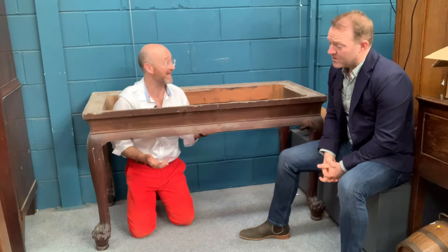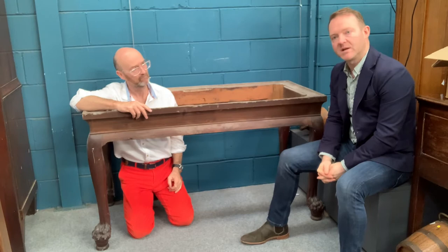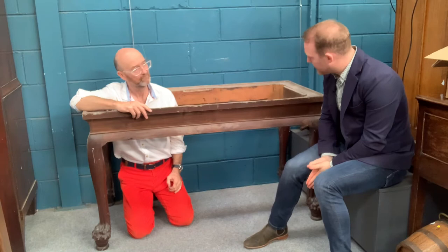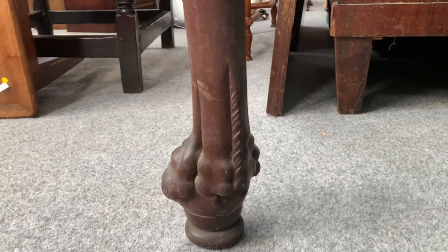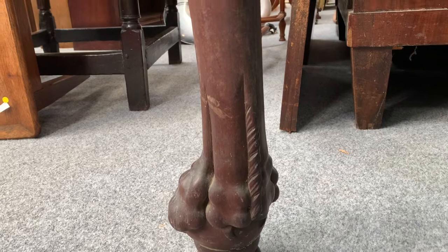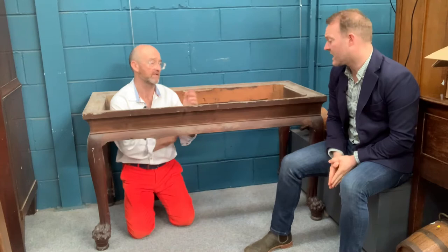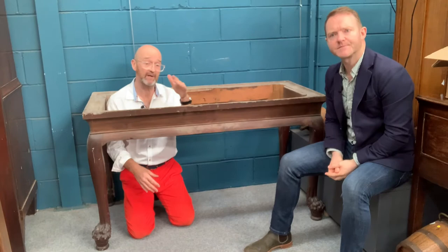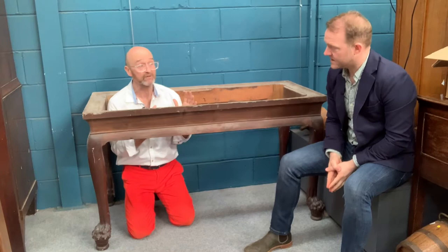It's an Irish mahogany console table, probably dating to the middle of the 18th century, around 1750. That's quite early to find mahogany since we didn't start using it until about 1730. It has unusual features including lovely big ball and claw feet, and on the backs of the feet there's fetlock carving — a feature seen on Irish console tables. It's totally unnecessary detailing that nobody would see, which shows its quality: a carver saying 'this is my work, look how good it is.'